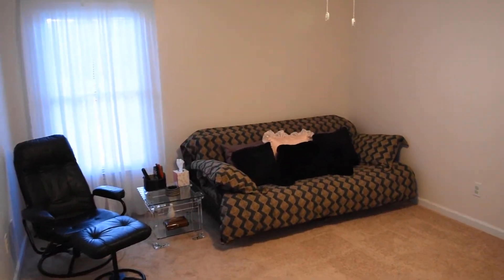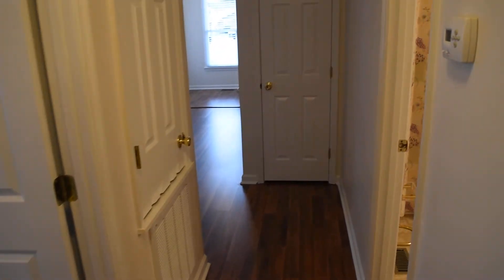Thanks for watching the tour today. Give me a call to see this or any home for sale in town: 910-723-8888. Check back soon for more videos on my channel. Hope you enjoy the tour.